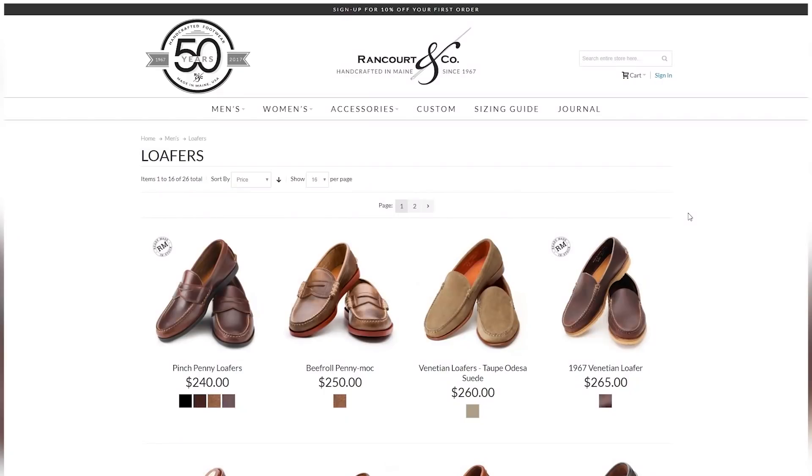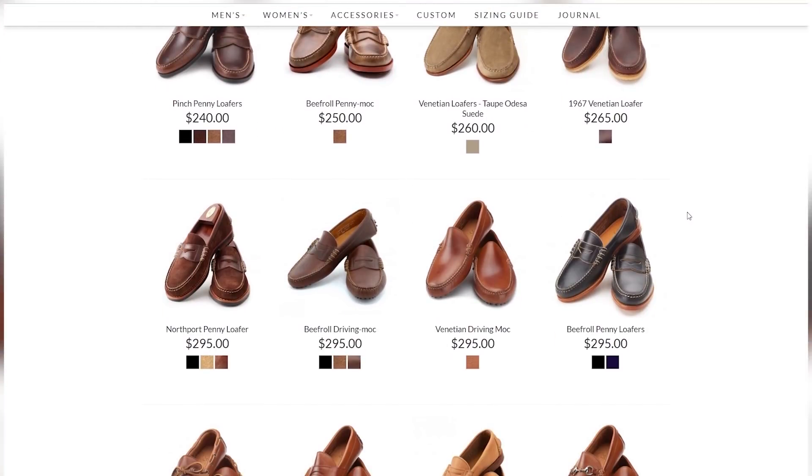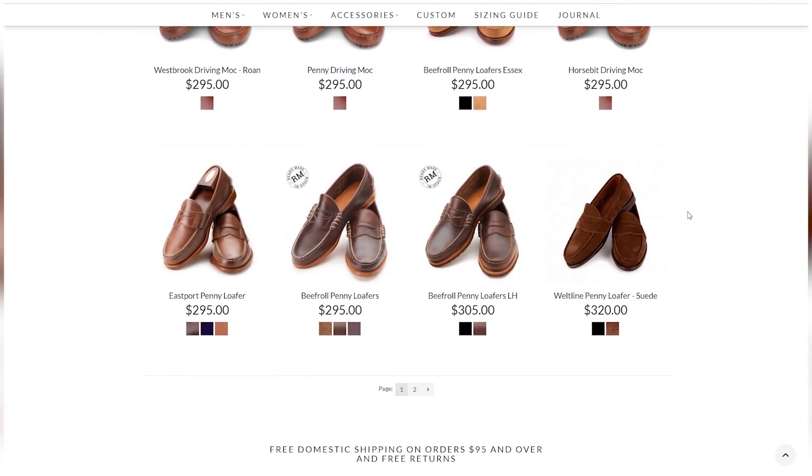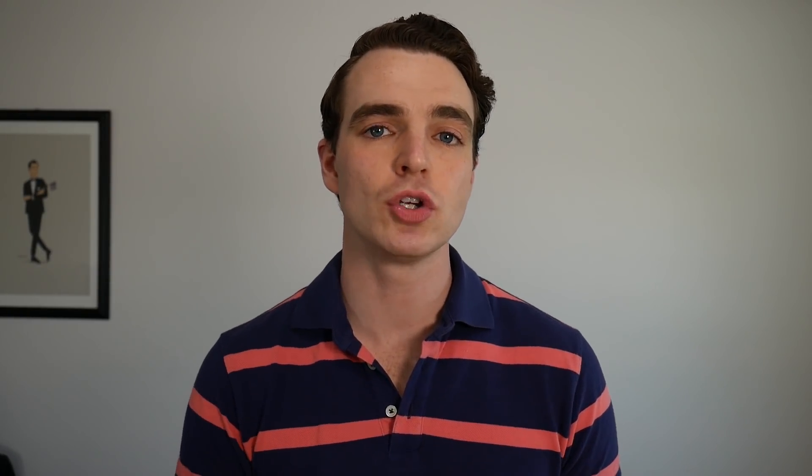Now we're leaving the sub-$200 price point. If you want something slightly nicer, we're talking $200 to about $350. First is Rancourt at $240, made in Maine — the heritage US brand known for hand sewing, beautiful lightweight styles, and moccasin construction. They also have a made-to-order program that takes about four weeks, so if you're looking for something particular you might be able to get it from Rancourt.